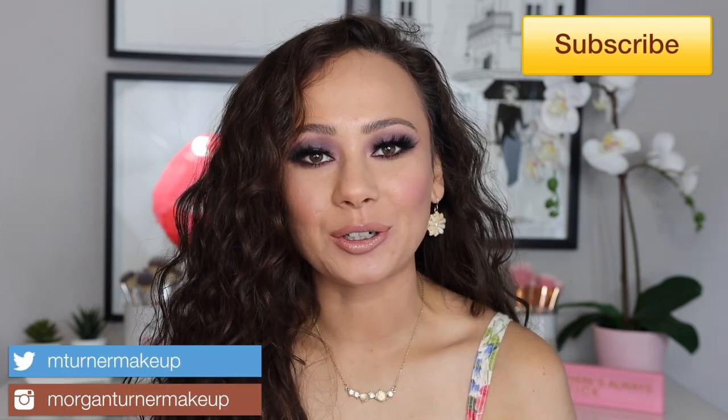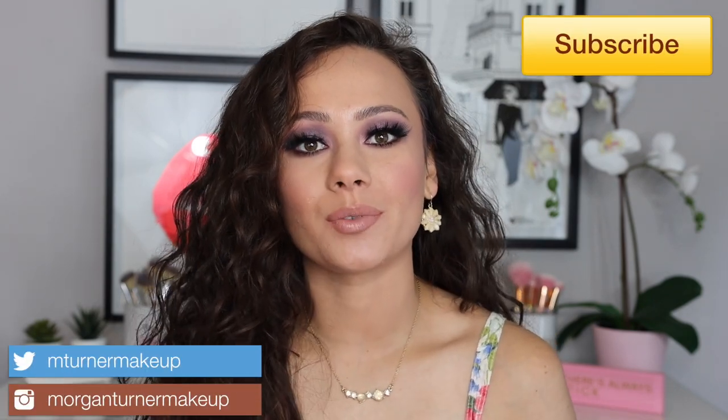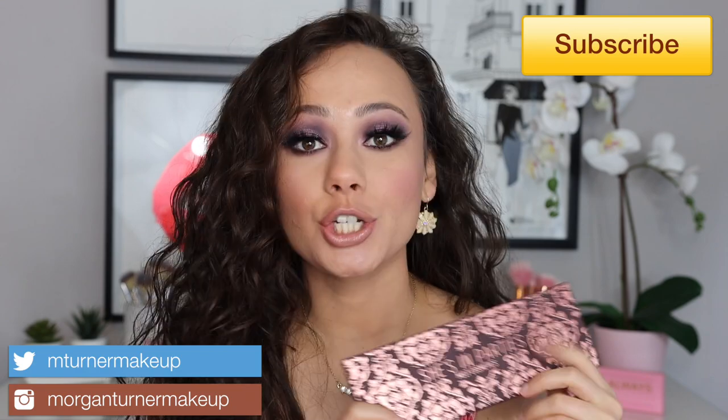Hey guys, what is up? Welcome to my channel. For today's video, I'm going to be reviewing the Melt Cosmetics She's in Parties eyeshadow palette. So if you are interested in seeing my thoughts on this palette, as well as seeing how I did this look using this palette, then just keep watching.